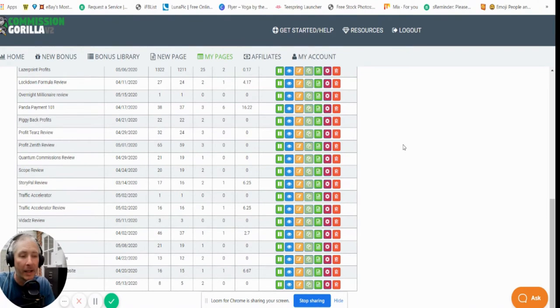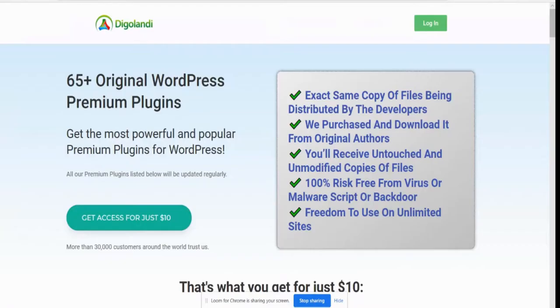Now basically, it's 65 collective plugins that you're going to be able to use. It's 65 original WordPress premium plugins.